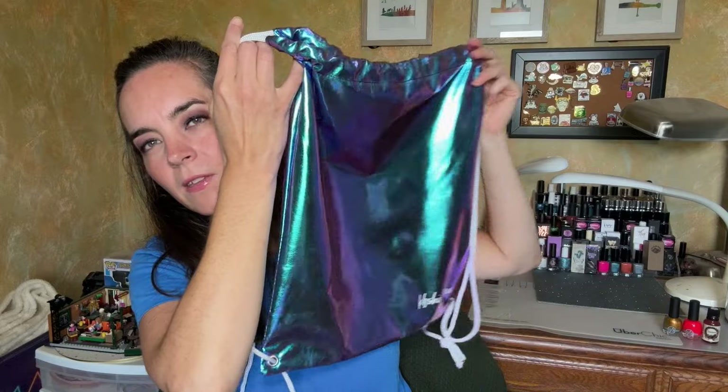I wanted to hit the KB Shimmer booth because I love KB Shimmer, and I also needed a bag to carry all my purchases. Every year there are just so many people and I get stress nerves talking to people and I sweat. I didn't bring a backpack this year. KB Shimmer was giving out a drawstring bag with every purchase — these are the coolest. I purchased two of their event exclusives.